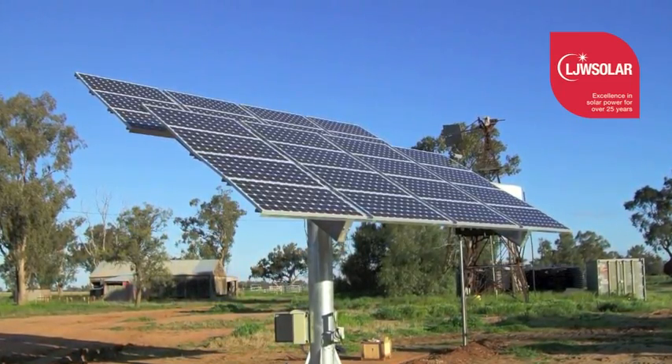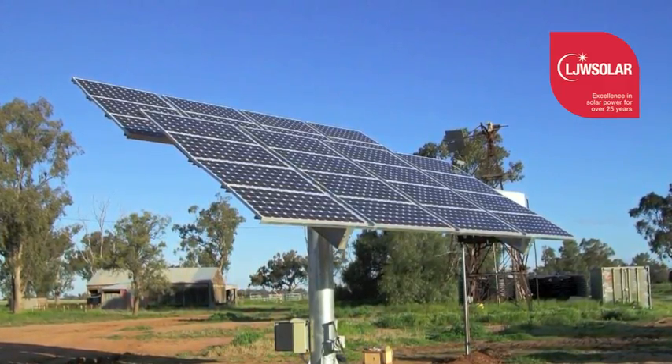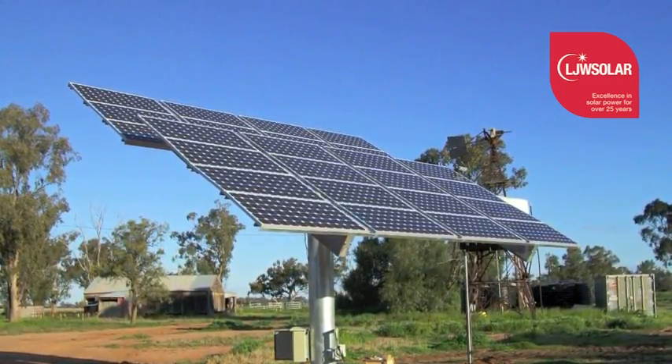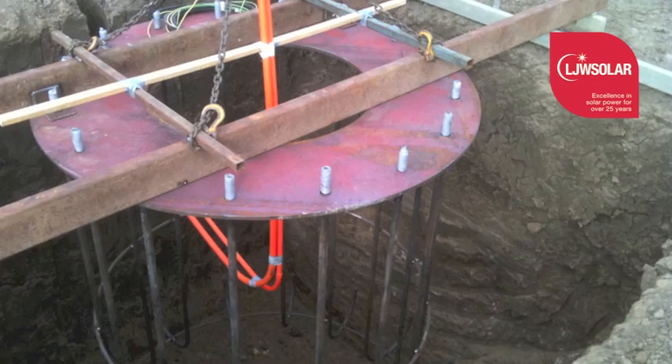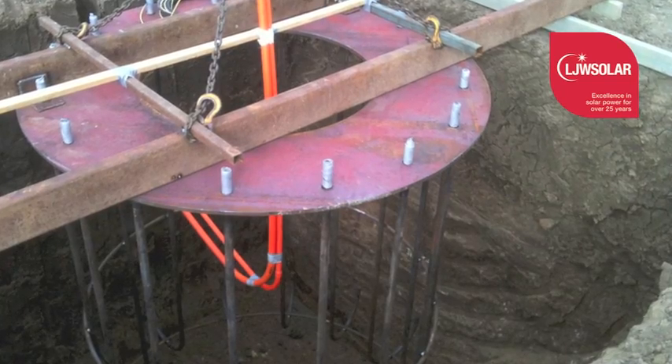Solar trackers are generally rated to 12 meters per second of wind speed. Larger units have wind switches which automatically adjust the unit to the center to prevent damage. A site inspection and shade analysis would be done prior to installation to ensure the location is suitable.